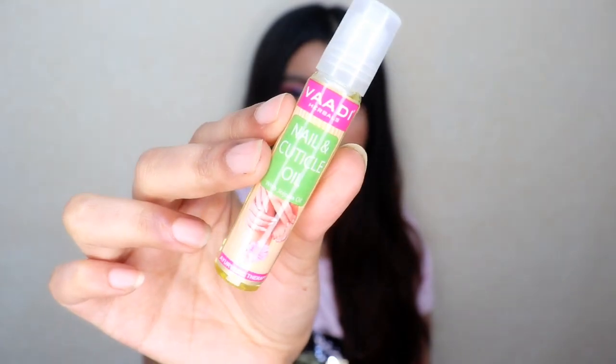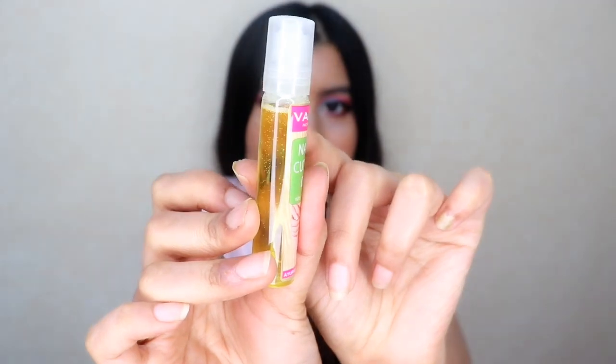Next up I have Wadi Herbal's Nail and Cuticle Oil. This has a roll-on and you directly apply the oil on your nails without getting your hands dirty. It's really hydrating and moisturizing for your nails — especially during lockdown when you're washing dishes, clothes, and sweeping floors, your nails go into a lot of water and become brittle and keep cracking. Using a nail and cuticle oil like this helps protect and strengthen your nails. The best part is that it's very affordable — it retails for Rs. 70 for 10ml and this bottle will last you 3-4 months easily.